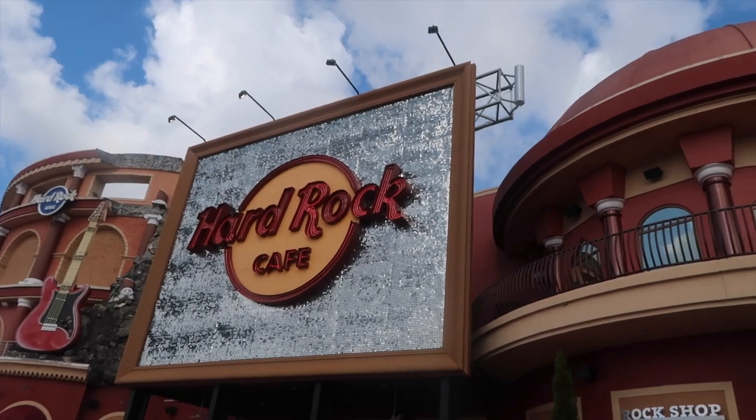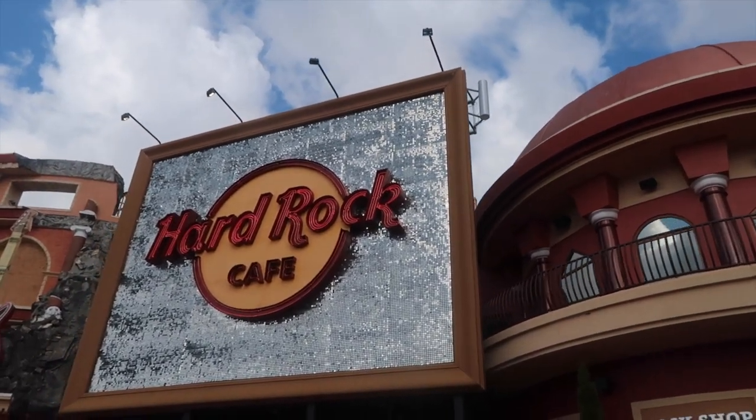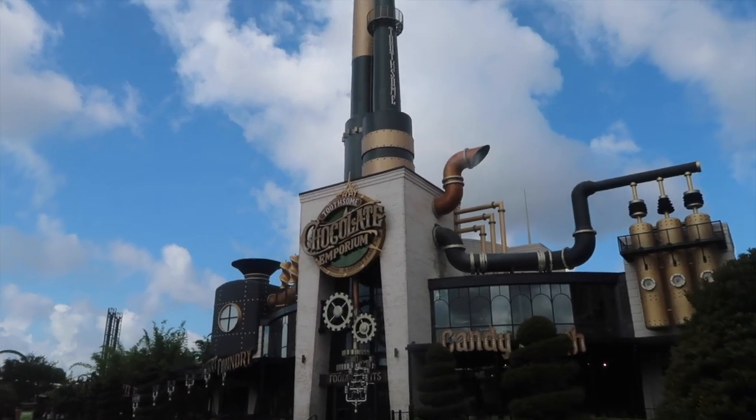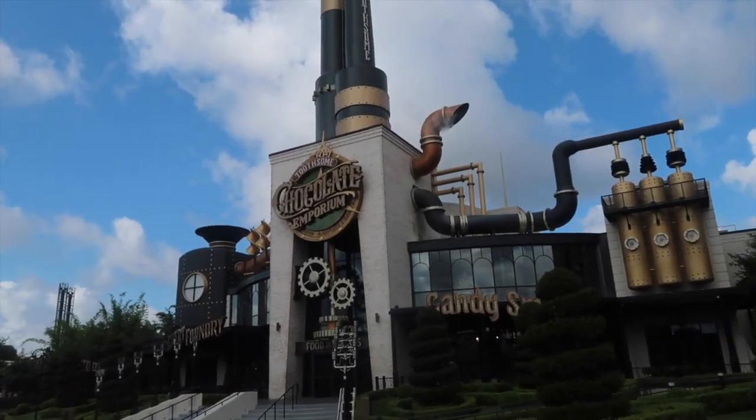Islands is a bit more of a circle so I think it's easier to get around. Passing by the Hard Rock Cafe, of course you have this fantastic gigantic sign and the giant guitar. Walking up to the Toothsome Chocolate Emporium — I think this one would be great if you grabbed one of the milkshakes from inside and got that shot.